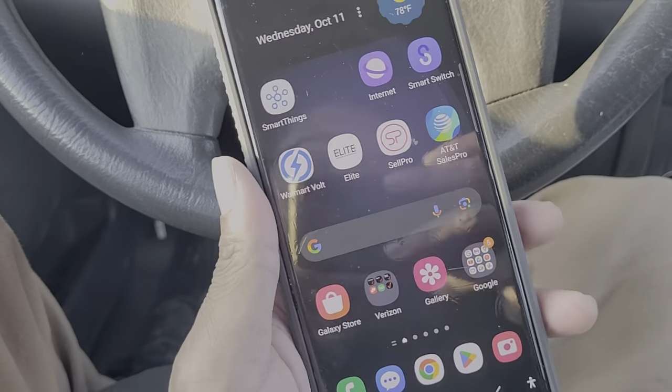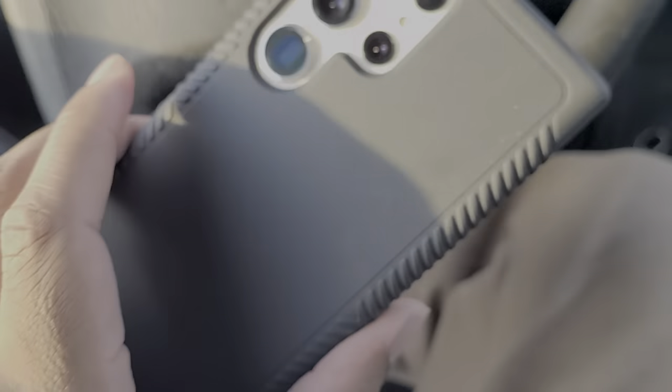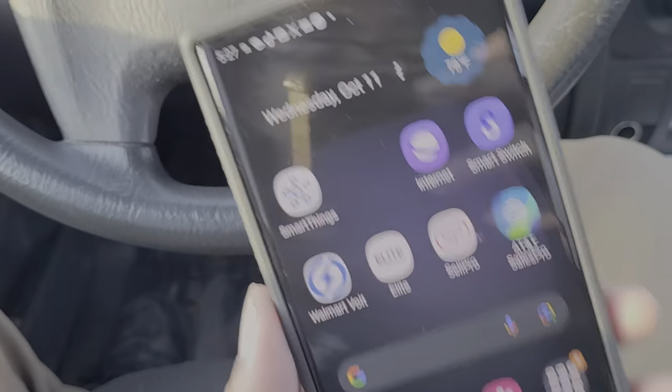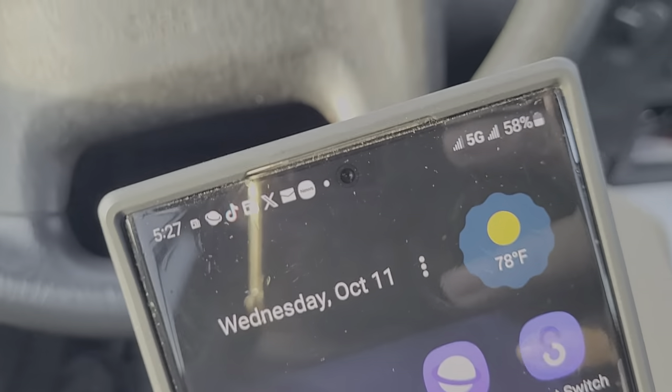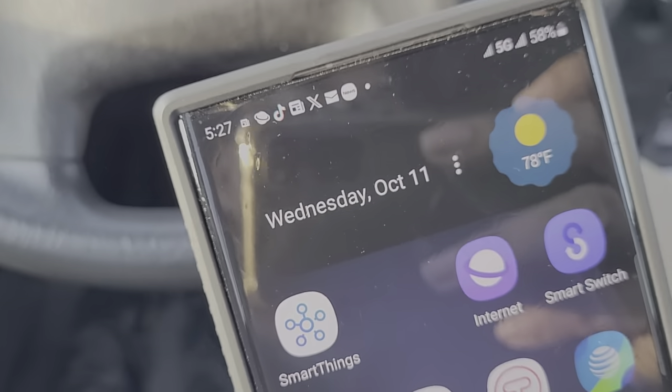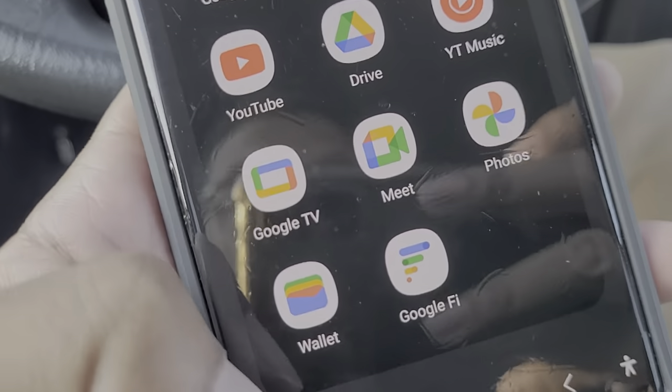So peep this out — my S23 Ultra, the one I got from Verizon, it has two SIMs. The first one is the Verizon physical SIM, and the second one is my Google Fi eSIM. I'm going to show you guys the Google Fi right now.